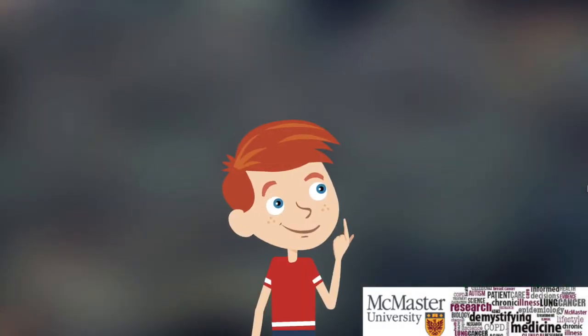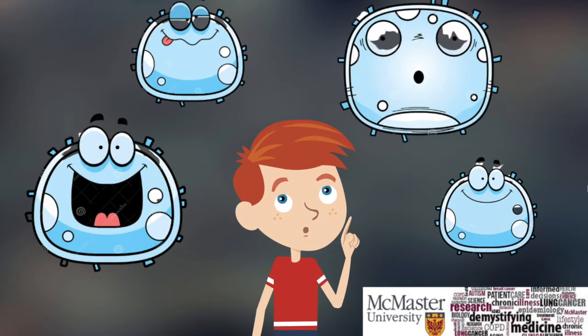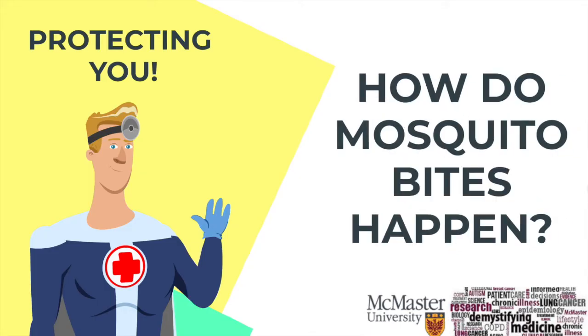Ever wondered what's happening inside your body? What are the cells in your body doing that you can't even see with your eyes? Well, believe it or not, it's all a means of protecting you. To start, let's give you a brief background of how mosquito bites even happen.